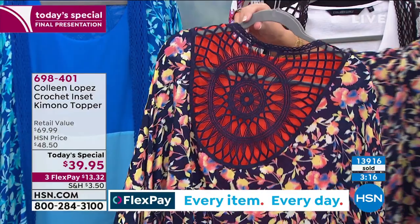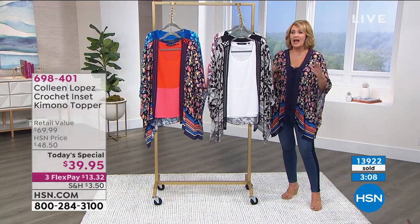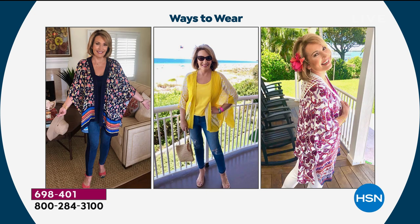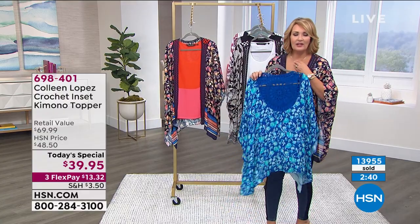I put a couple pictures on my Facebook earlier in the week asking everybody to weigh in on their favorites. The black was the number one favorite. After the black, it was really neck and neck — no runaway second favorite. Some people love the navy with those beautiful sunset colors, some went crazy for the pinks and purples, and a lot of you are our blue girls — that's the sapphire color, my moody blues. If you love your blues, we also have Chaco Canyon coming up this hour.